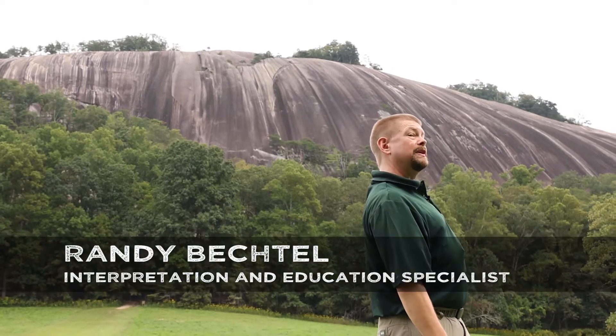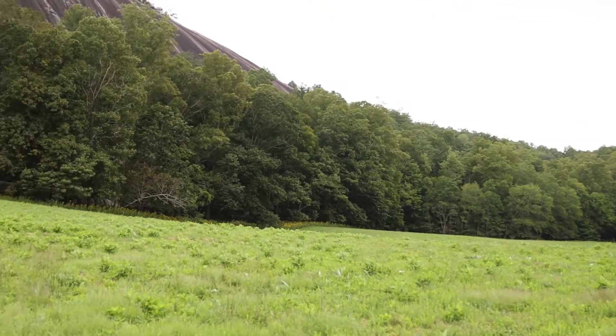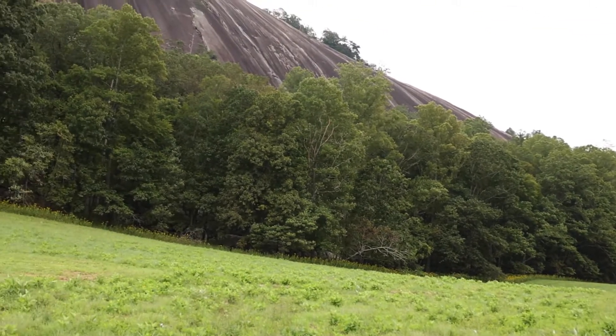Stone Mountain is about 700 feet tall from the valley up to the top. That's almost as high as two football fields stacked end to end.